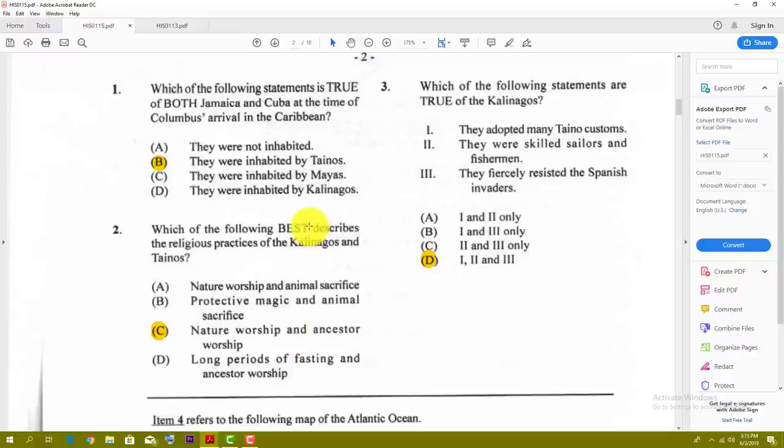Number three: which of the following statements are true of the Kalinagos? The answer here is D — they adopted many Tainos customs, they were skilled sailors and fishermen, and they fiercely resisted the Spanish invaders. All right, so take a while here, look at the answers before we move on.